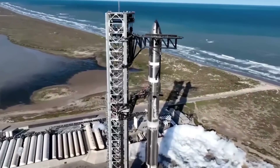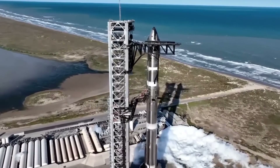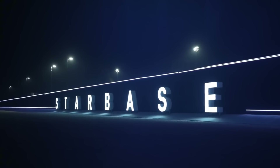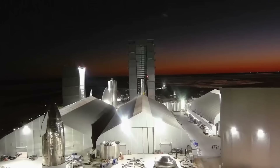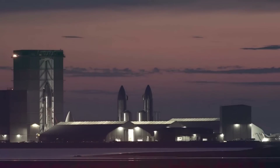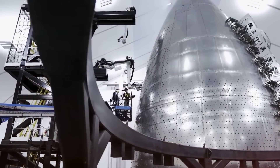Breaking SpaceX news: the Starship launch pad is undergoing critical repairs as the countdown to Flight 7 continues. At Starbase, teams are racing against time, inspecting every inch of the massive launch mount. SpaceX just revealed plans for an incredible expansion of their Star Factory that's pushing the boundaries of rocket manufacturing.